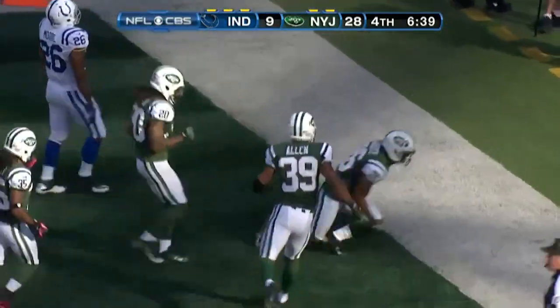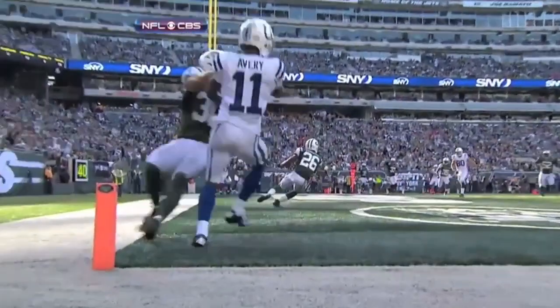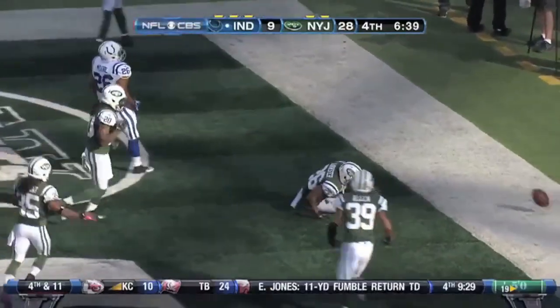Langster with the interception that will all but seal it, and the Jets have their second interception of the game.